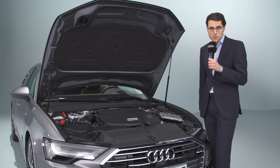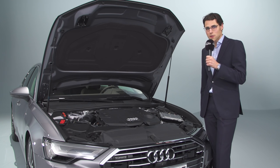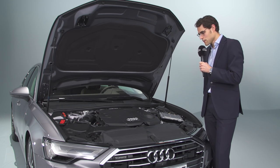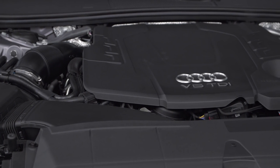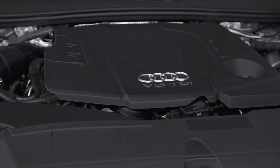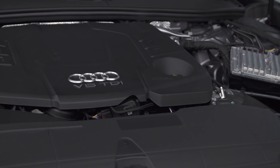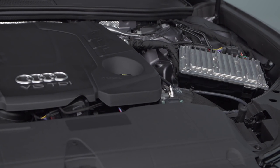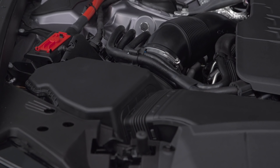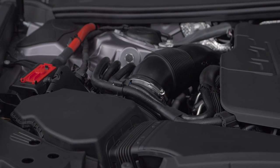Starting with the petrol engine, this is a 3-liter V6 with 340 horsepower. Then on the diesel side, we have the V6 TDI available in different power trims — 286 horsepower or 231. There's also a smaller diesel, a 2-liter TDI with around 204 horsepower in Germany. That one comes with front-wheel drive, while all the others come with all-wheel drive.